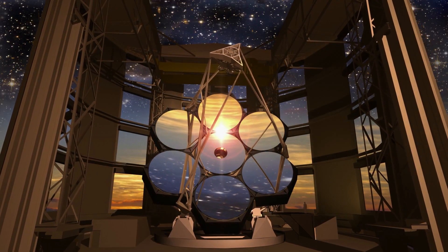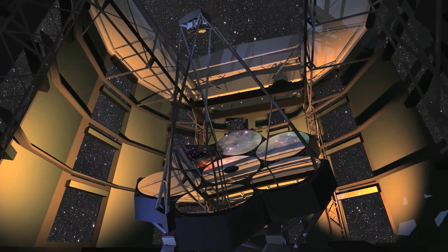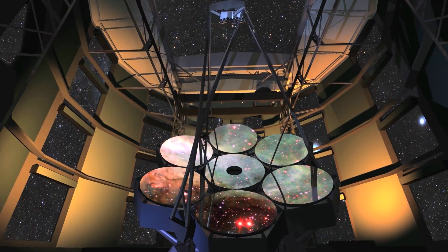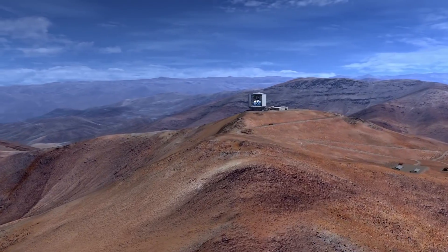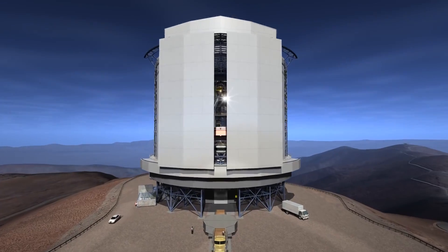A telescope with 'giant' in its title has got to be something. We are referring to the Giant Magellan Telescope, the biggest Gregorian optical infrared telescope ever built. It features seven of the largest mirrors in the world and offers the greatest field of view of the universe. The telescope is under construction at the Las Campanas peak on the southern edge of Chile's Atacama Desert.